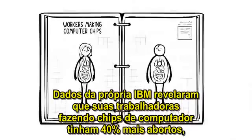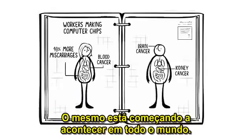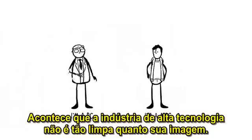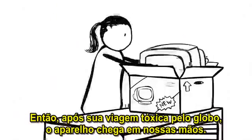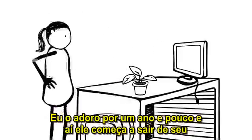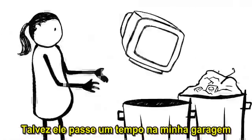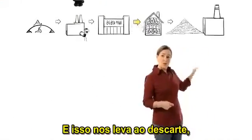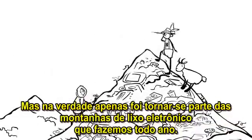IBM's own data revealed that its workers making computer chips had 40% more miscarriages and were significantly more likely to die from blood, brain, and kidney cancer. The same thing is starting to happen all around the world. It turns out the high-tech industry isn't as clean as its image. So, after its toxic trip around the globe, it lands in my hands. I love it for a year or so, and then it starts drifting further from its place of honor on my desk or in my pocket. Maybe it spends a little time in my garage before being tossed out. And that brings us to disposal, which we think of as the end of its life. But really, it's just moved on to become part of the mountains of e-waste we make every year.